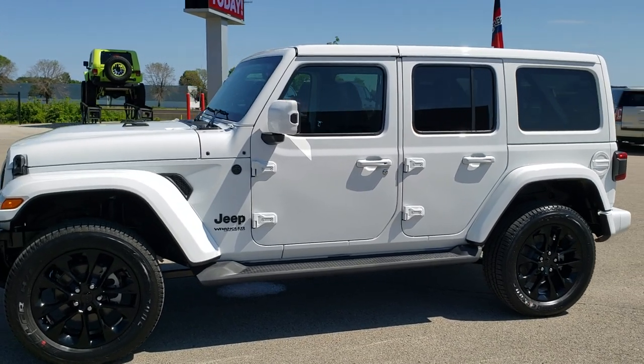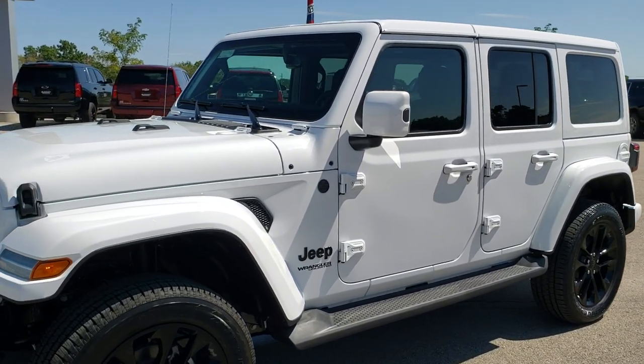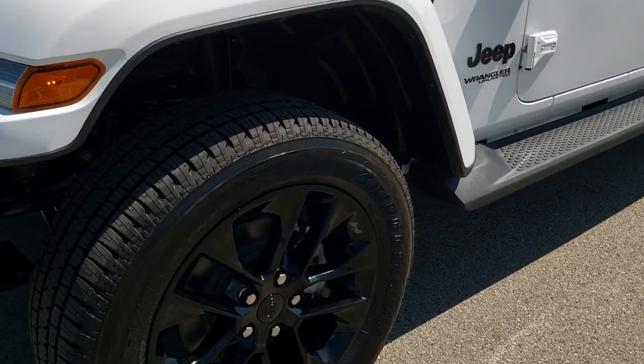Bright white is the color, and we're going to go over exactly what that high altitude package is and what it gives you. It's an over $9,000 option on this Jeep.